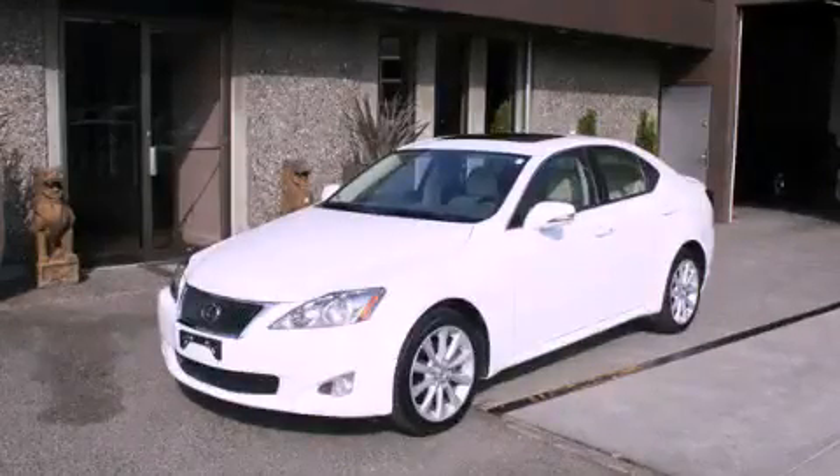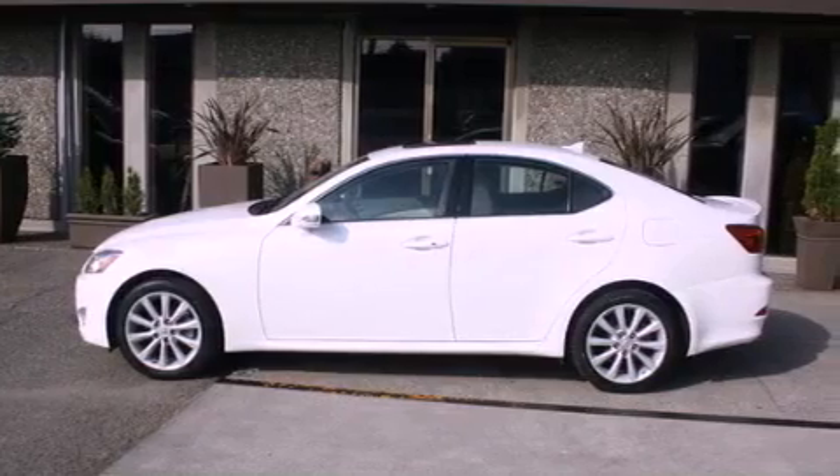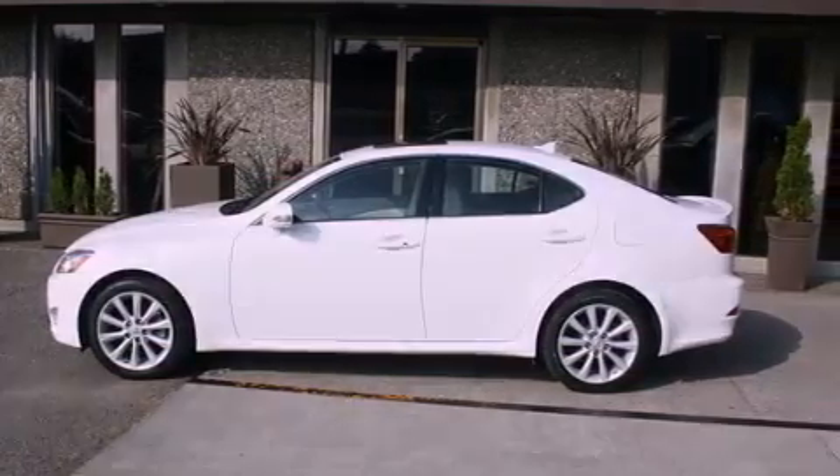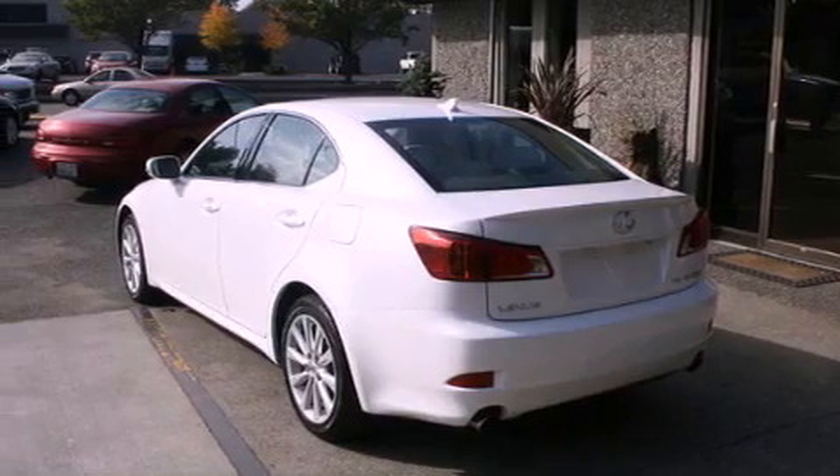This is a 2009 Lexus IS250, a drive-in shape that provides endless luxury. It features a 2.5-liter six-cylinder engine, an automatic transmission, and four-wheel drive.